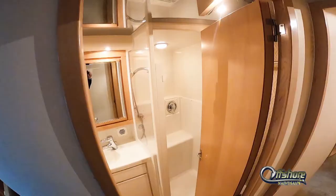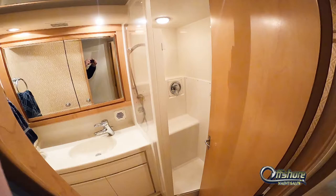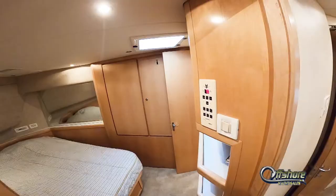This stateroom has a private head, complete with stall shower, molded sink, and vanity.